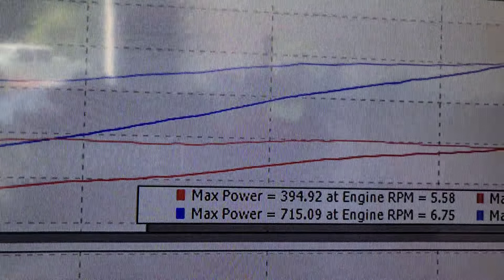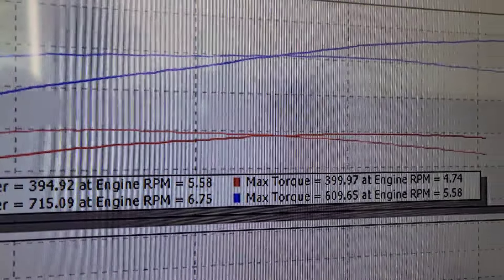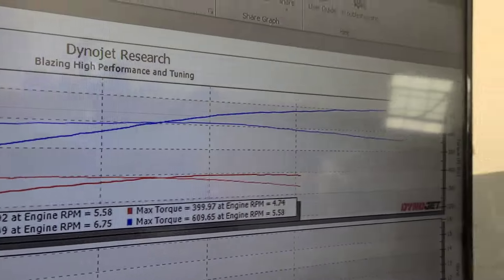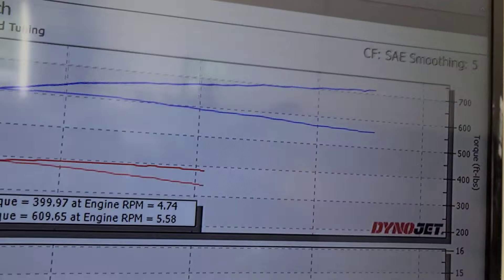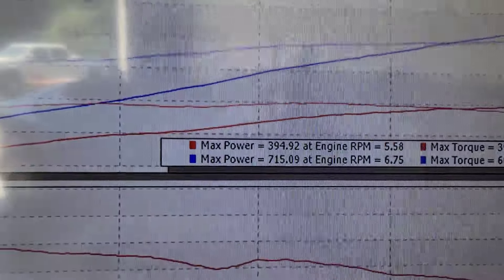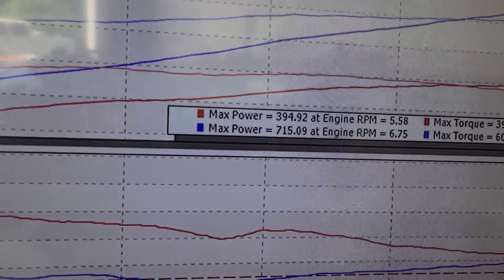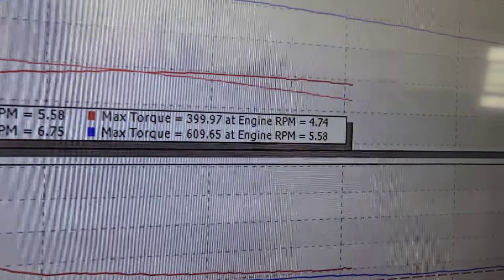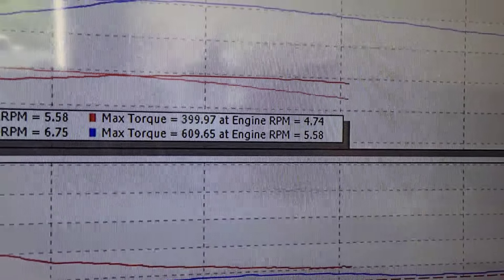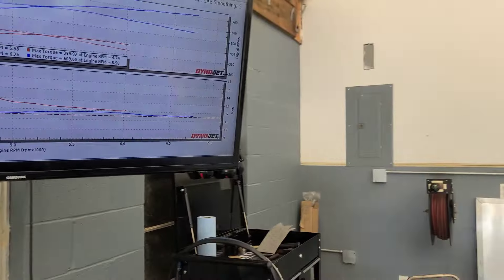So this is where we started — 394 and 92, then 399 and 97. These are SAE numbers. For what it's worth I did tune it a little bit, made 405 with bolt-ons, but that doesn't matter. It came in at 394, so we got 10 out of it with a tune, and then 715 and 610 — we're calling it 610. And it made max power at max RPM.